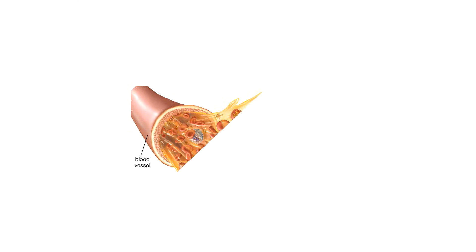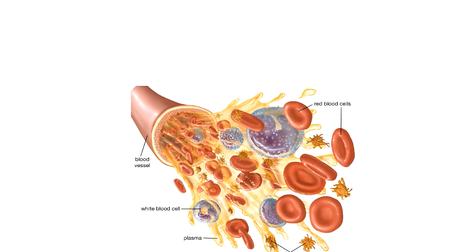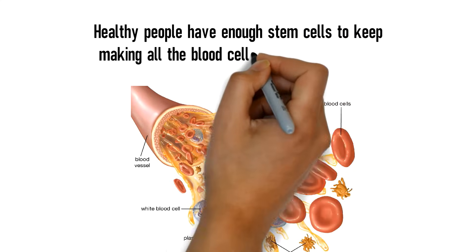When blood cells are fully mature and functional, they leave the bone marrow and enter the blood. Healthy people have enough stem cells to keep making all the blood cells they need every day.